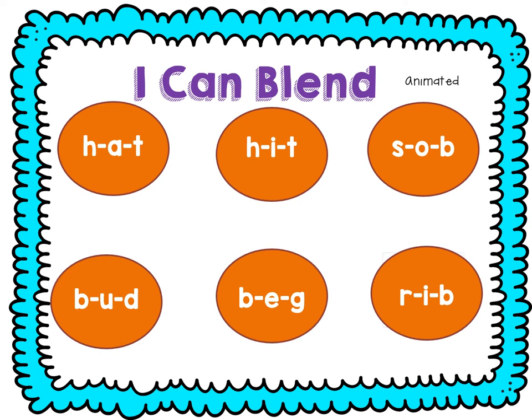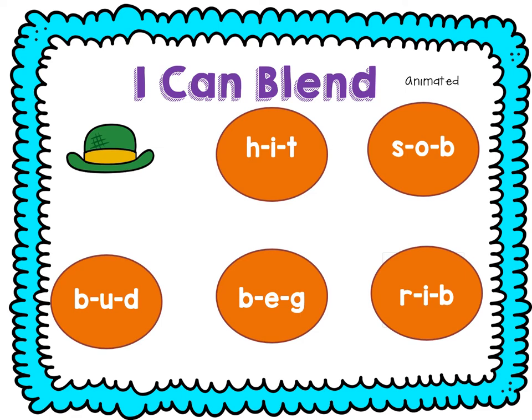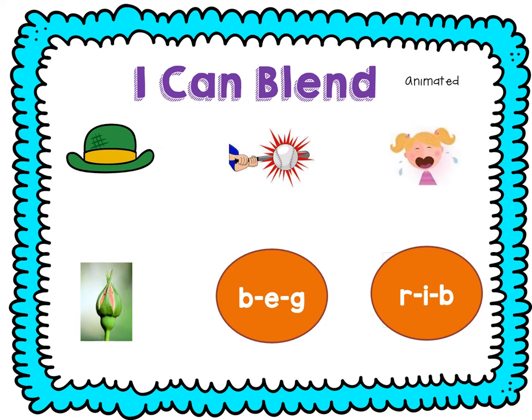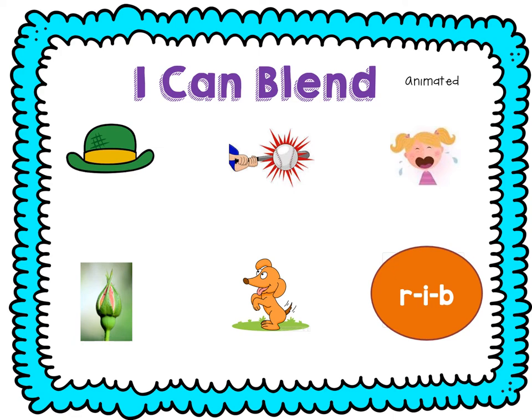Let's try blending three sounds together. Ready? H-A-T — hat. H-I-T — hit. S-A-B — sob. B-U-D — bud. B-E-G — beg. R-I-B — rib.